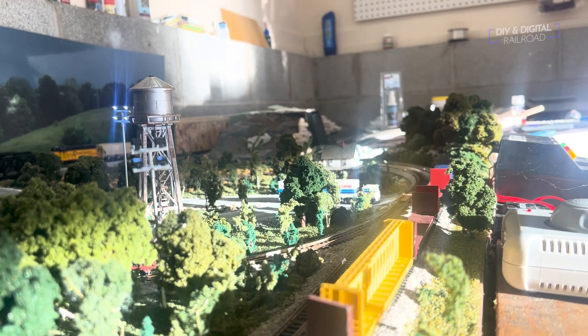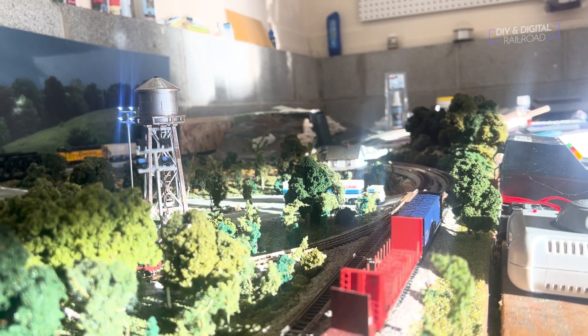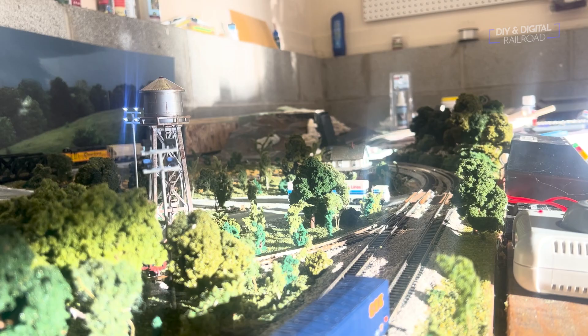Fun fact about the connection between model railroading and NASCAR: Lionel also makes die-cast NASCAR cars. They're the official die-cast car of NASCAR, so that is a little connection between NASCAR and model railroading.